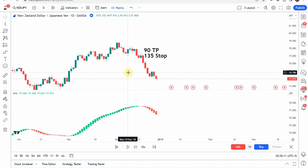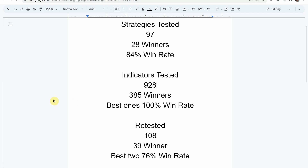Today we will be testing the Smooth Heikin Ashi Indicator. First, I wanted to put the testing scoreboard up for everyone to see. To date, we have tested a total of 97 different strategies with 28 of them being winners. The best ones so far were able to achieve an 84% win rate. We've also tested a total of 928 indicators with 385 of them being winners.